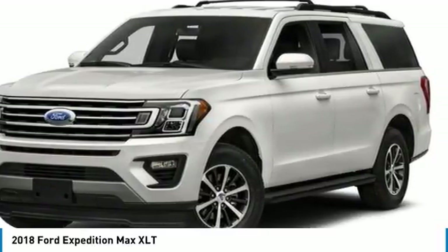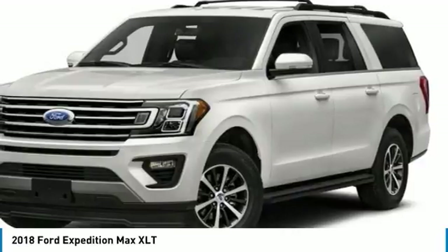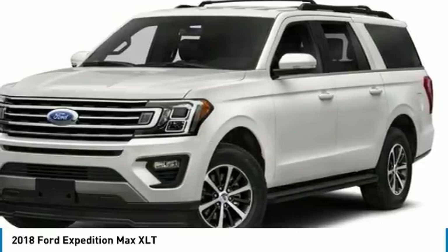On top of that, it has many safety features: Brake Assist, Traction Control, Stability Control. Save money at the pump, knowing this Ford Expedition Max gets 21/16 MPG.